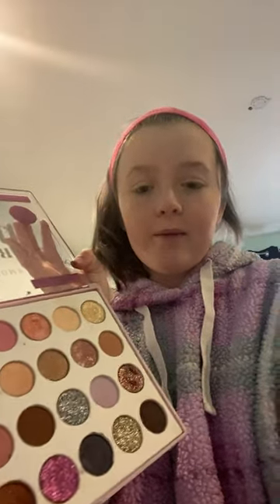Eyeshadow time for the base. I like to use just a natural one, so this one. Now this shimmery one.